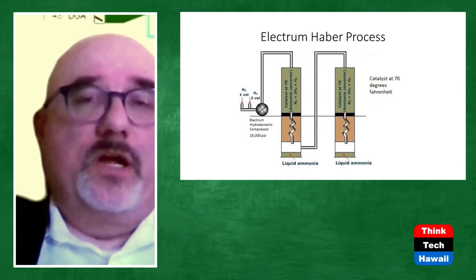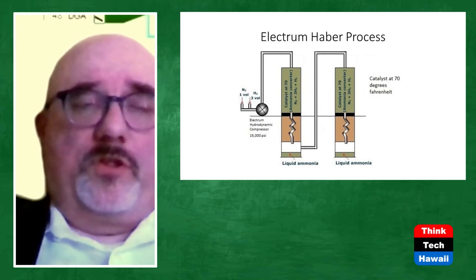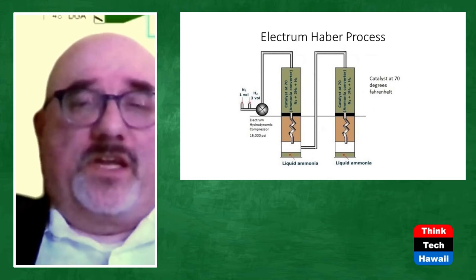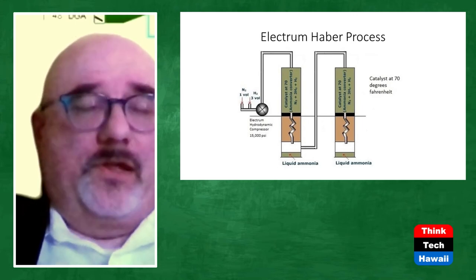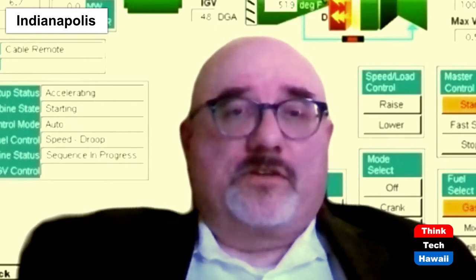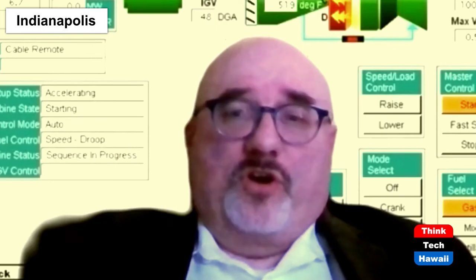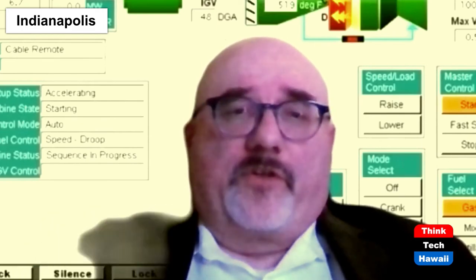You compress it up to 15,000 psi and anhydrous ammonia forms in the reactor at room temperature — around 70 degrees Fahrenheit — saving a significant amount of energy. The only inputs to that system are electricity, water, and air. The only energy you need to pump in is for the liquid air compressor and the electrohydrodynamic compressor. The liquid ammonia you get out doesn't need additional cooling — it's already at room temperature and drains directly into a storage tank.